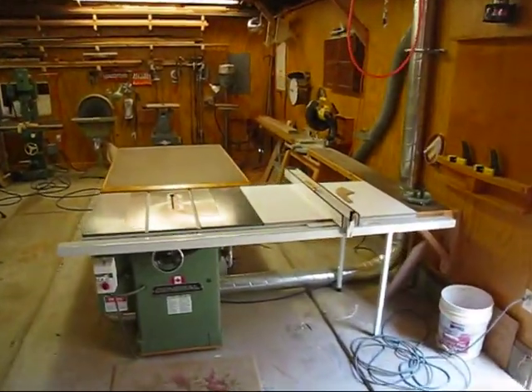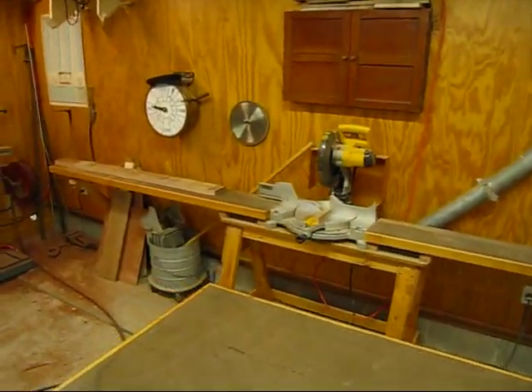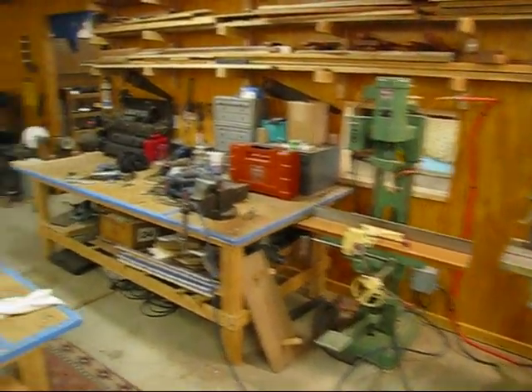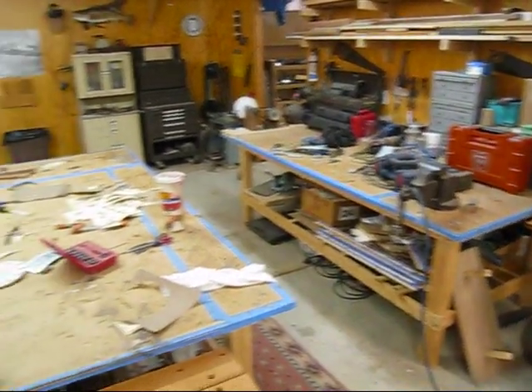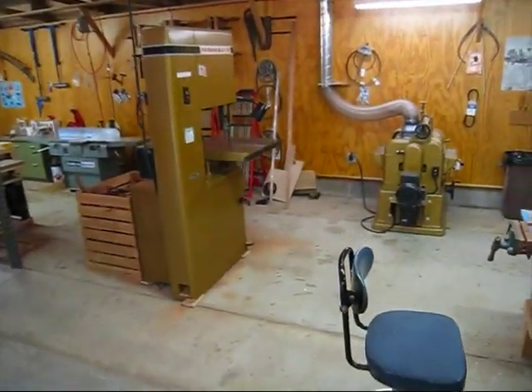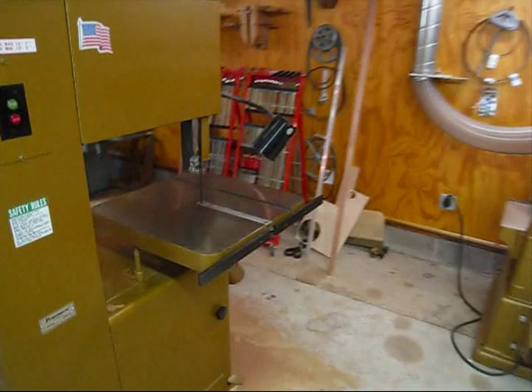There's my table saw. Chop saw. Drill press, sanders. That's a mortise machine. My work benches. My cool bandsaw — the bandsaw and the planer I drove a thousand miles to get off of Craigslist.